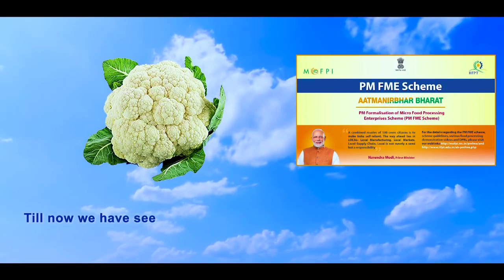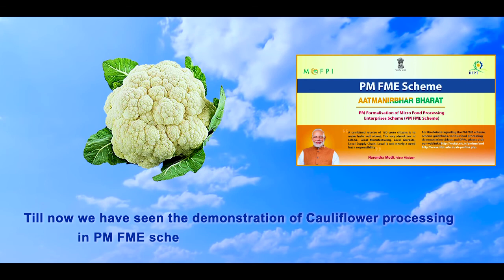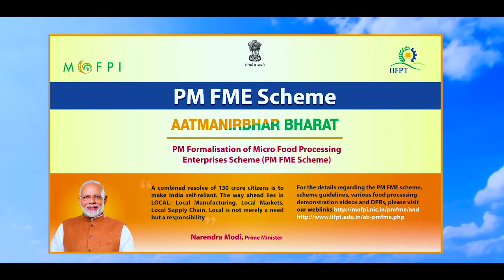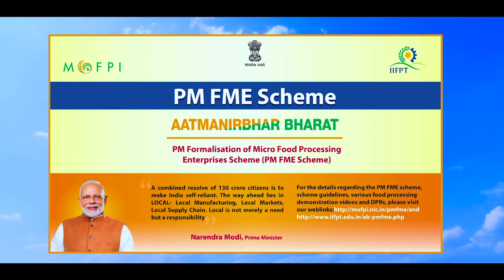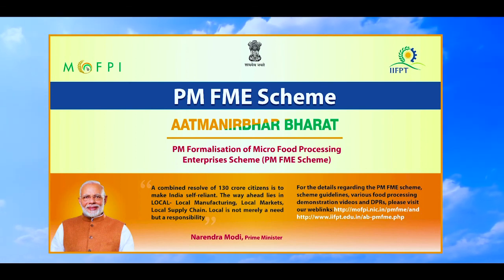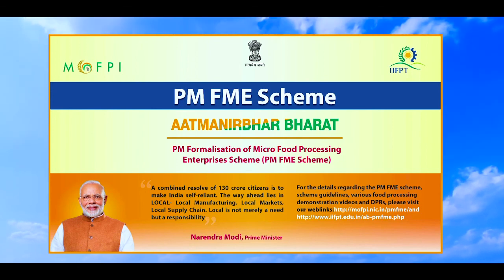We have seen the demonstration of cauliflower processing under the PMFME scheme under Atmanirbhar Bharat Abhiyan. The Ministry of Food Processing Industries, MOFPI, in partnership with the states and Union Territories governments, has launched an All India Centrally Sponsored Prime Minister Formalization of Micro Food Processing Enterprises Scheme, PMFME, for providing financial, technical assistance and business support for upgradation of existing micro food processing enterprises.